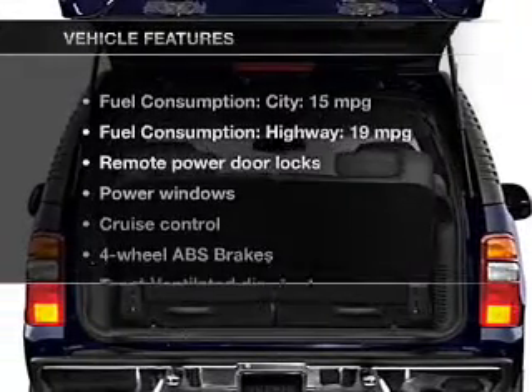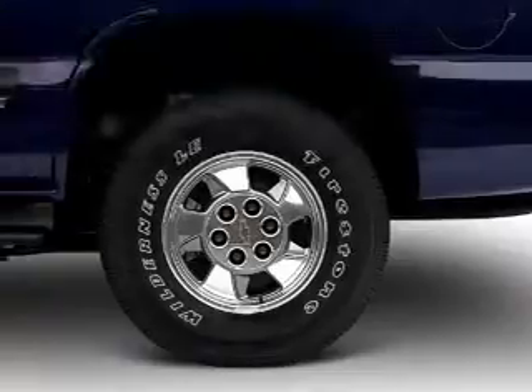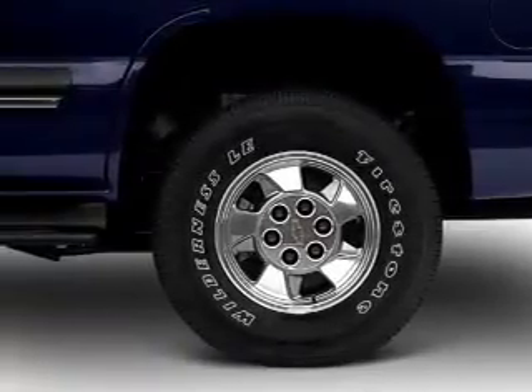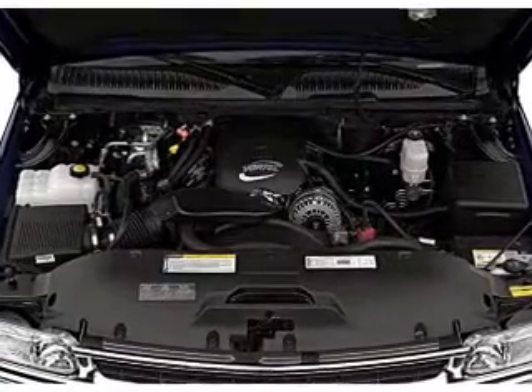With these notable features, you won't want to miss out on the opportunity to own this amazing ride: keyless entry, power door locks, power windows, cruise control, AM FM stereo with a CD player, power mirrors, and an alarm system.